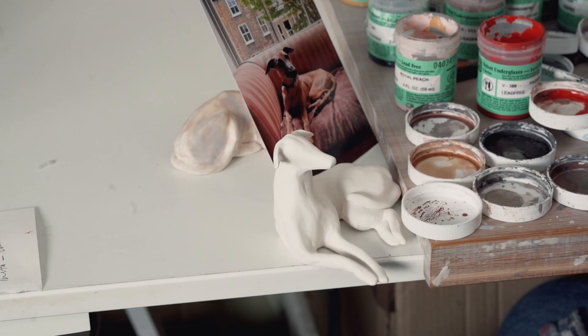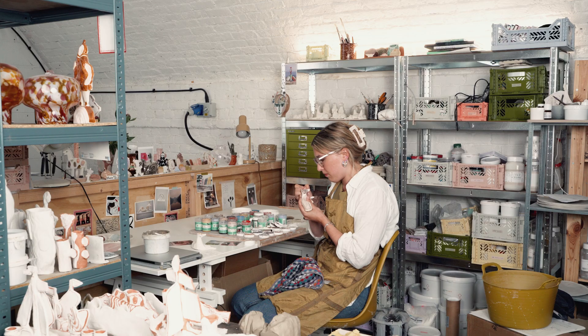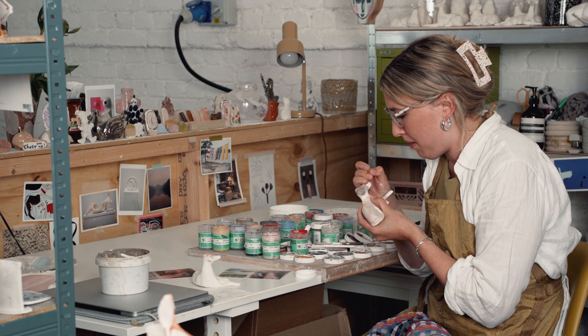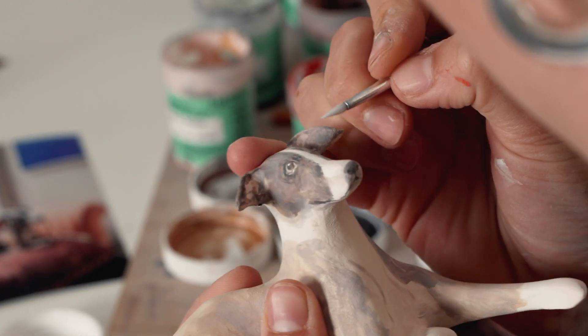I think having a sense of humour is always key, and with the pets I don't want them to be sort of realistic and lifelike — it's more about capturing their essence.